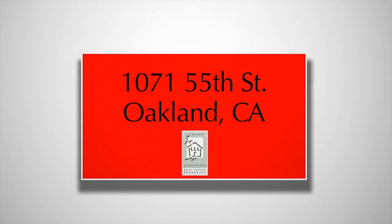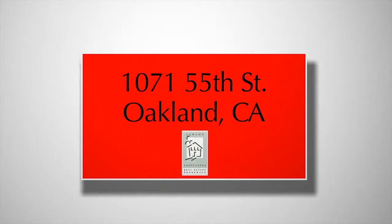Hi, my name is Claudia Mills. I'm with Lawton Associates and I'd like to take you on a short tour of 1071 55th Street.